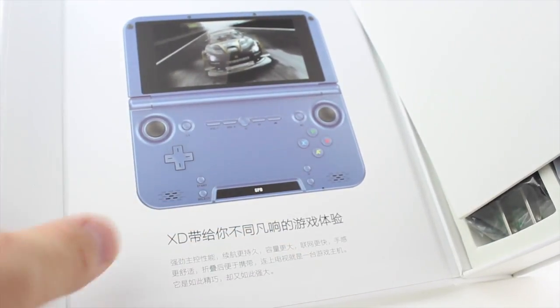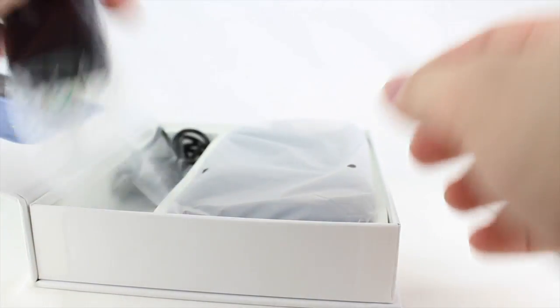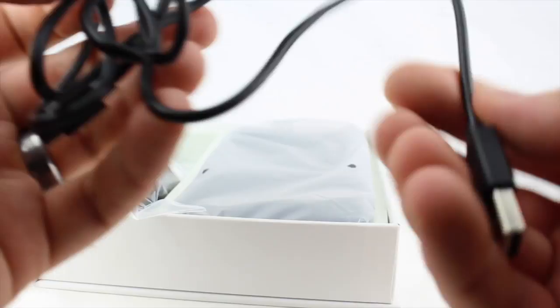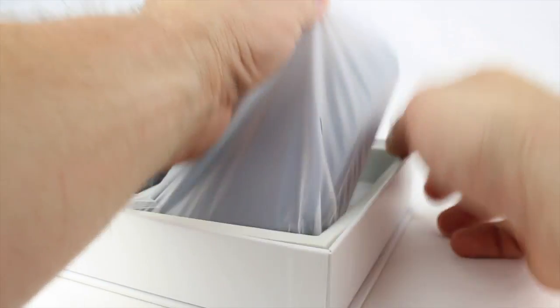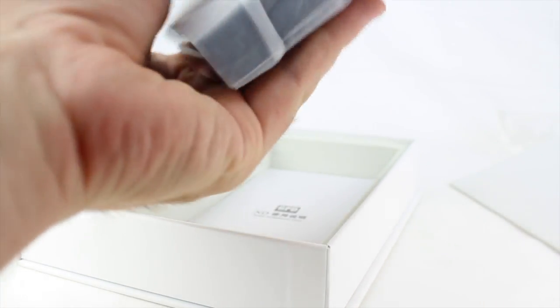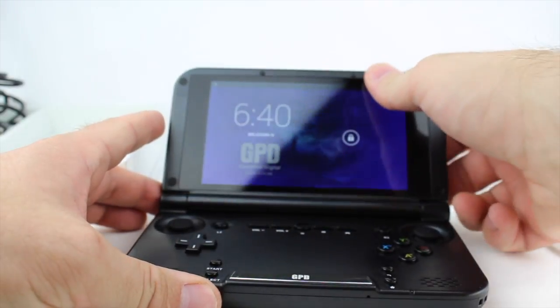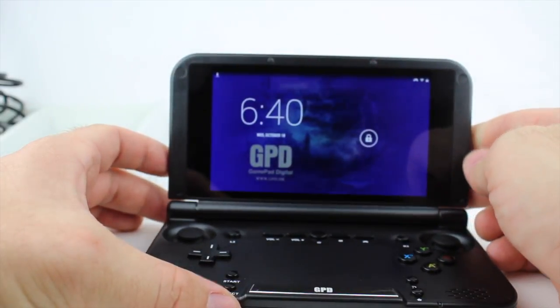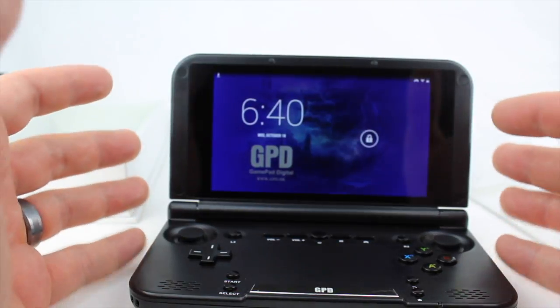Opening it up you can see there's some information — not too much going on, looks like it's in Chinese or something. There's a nice foam pad, your regular brick charger and USB. Now I'm acting like I never opened this thing up but I've been playing with this for a long time. This is kind of where the rubber meets the road — this looks like a Nintendo 3DS but it's not.